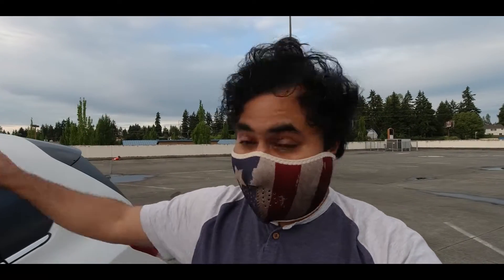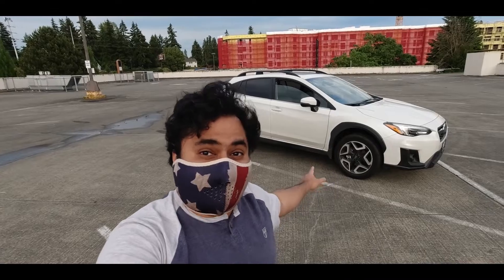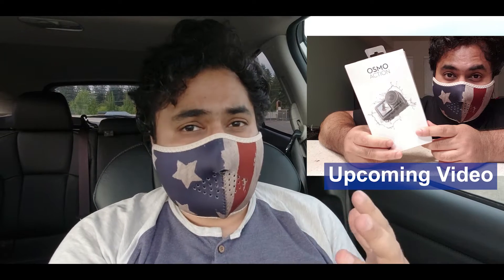I'm actually heading west to a place called Kingston — it's on an island — to buy an aftermarket pad accessory for Haku. And if you're new here, this is Haku, our 2019 Crosstrek Limited. I'm going to film this whole video on just the DJI Osmo Action so that I can figure out what else I need to make this a proper vlogging rig.